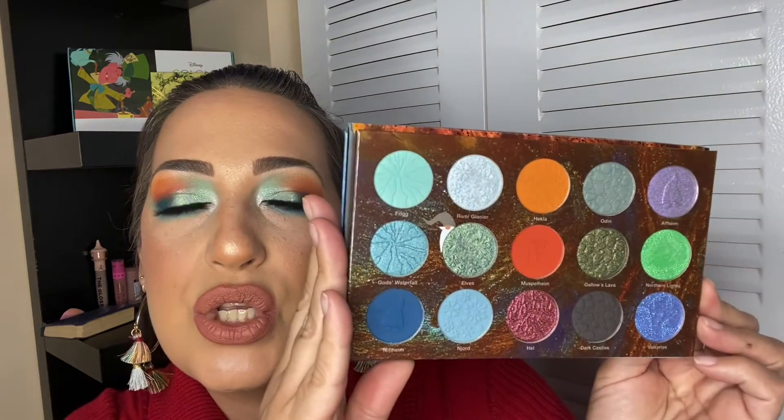Hello my divas, welcome back to my channel! As you may see from the thumbnail I created, I love this look I have going on today. It's just what I had in mind to do with this gorgeous palette from Nomad Cosmetics. It's called the Iceland Fire and Ice, inspired by this beautiful country that I hope to visit at least once in my lifetime.